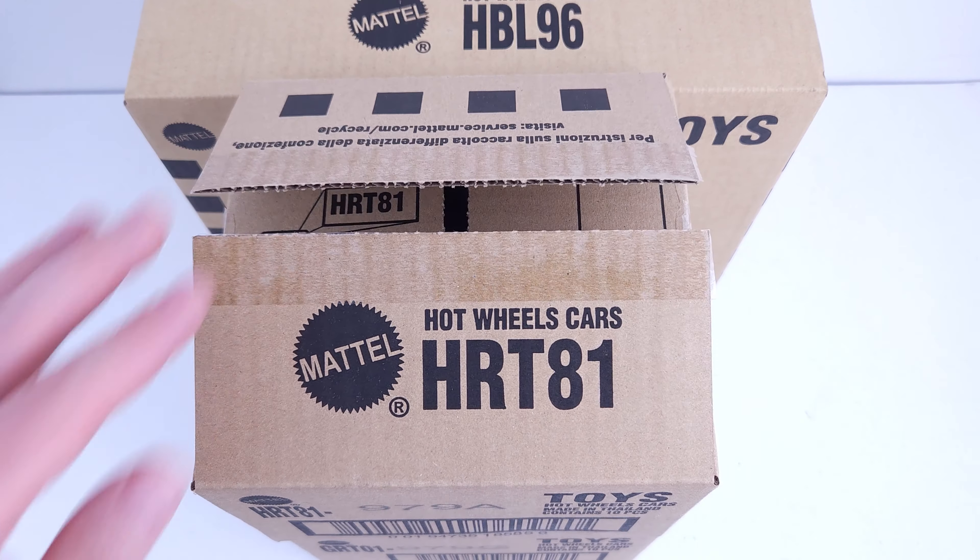What might not be so hard to find are these next sets and you can check their case unboxings by clicking on these videos. Thank you for watching and have fun watching the next video.